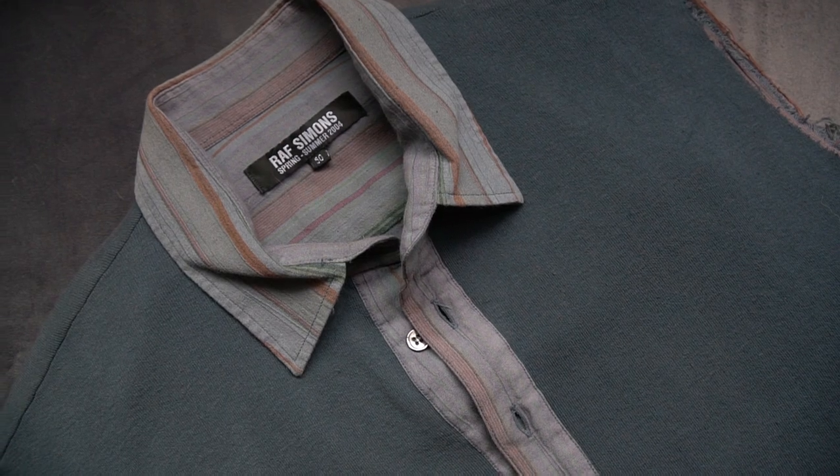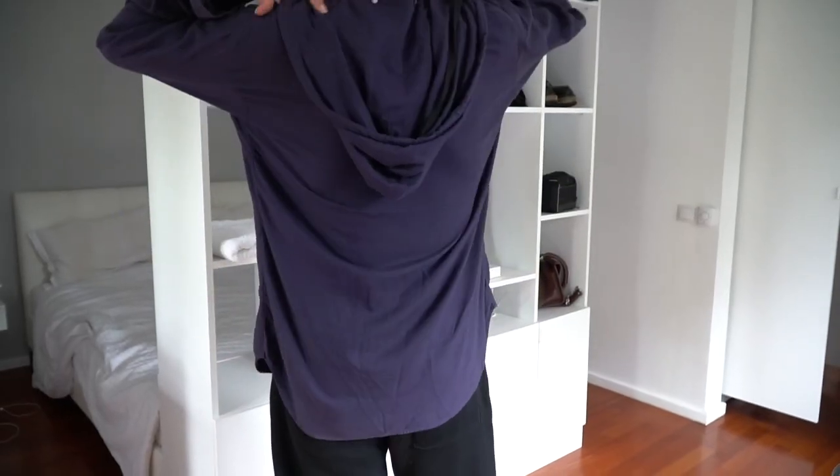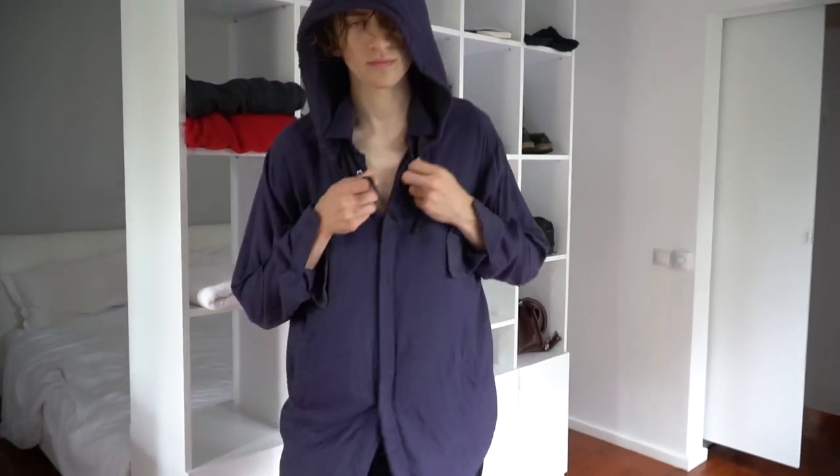You had RAF Spring Summer '04 that I hunted down, Demulemeester used, as well as new pieces like this shirt right here with the button-on hood. Those mules. It was just a good, wholesome month for those items.